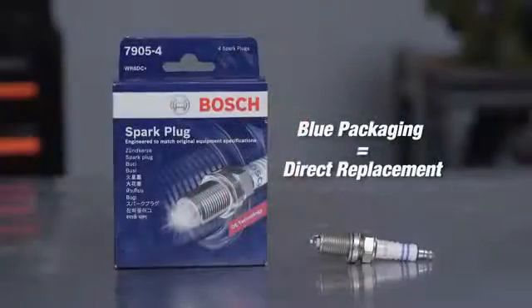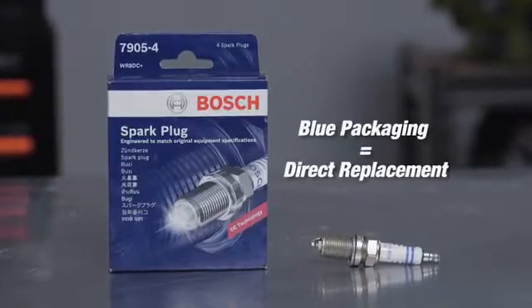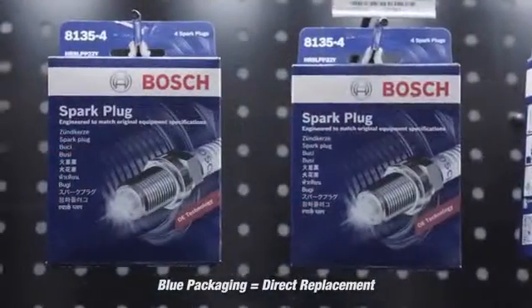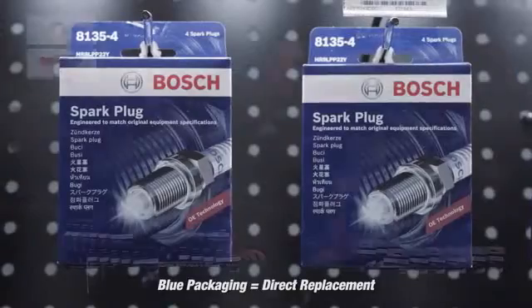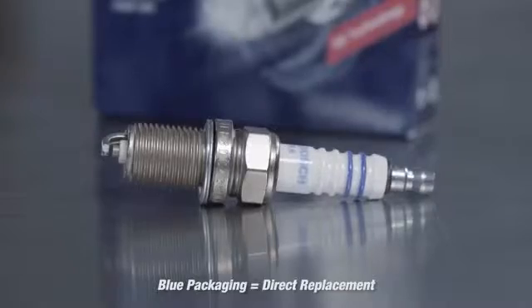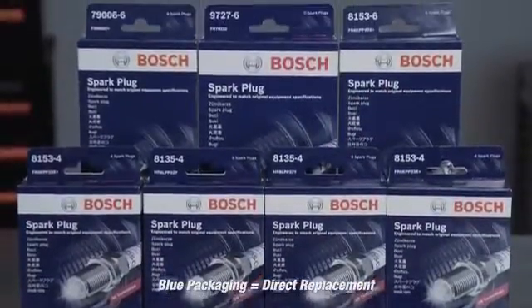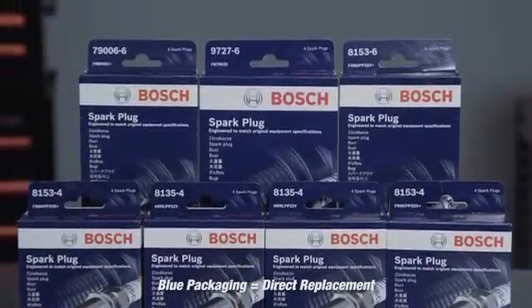The new Bosch program features two lines, distinguished by colour-coded packaging. The blue packaging indicates that the spark plugs are a direct replacement for the original spark plug fitted by the vehicle manufacturer. Bosch has tested every application to ensure that the spark plugs in this range match the exact specifications of the engine manufacturer, giving you complete peace of mind.